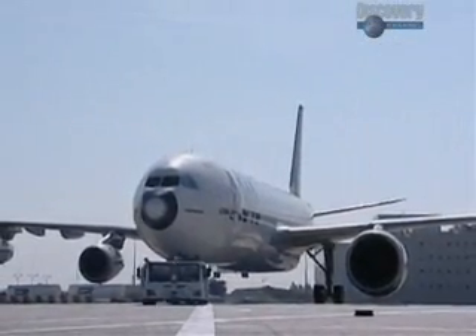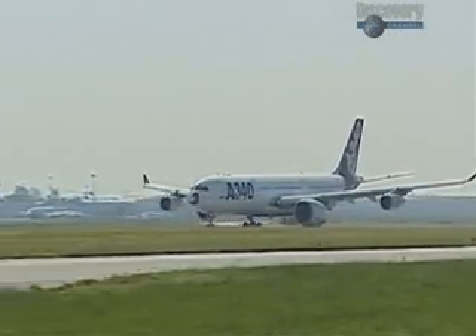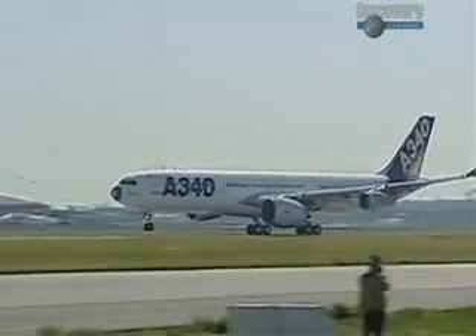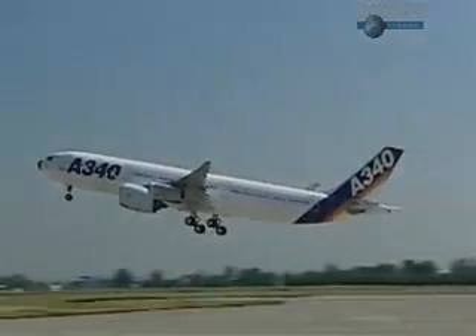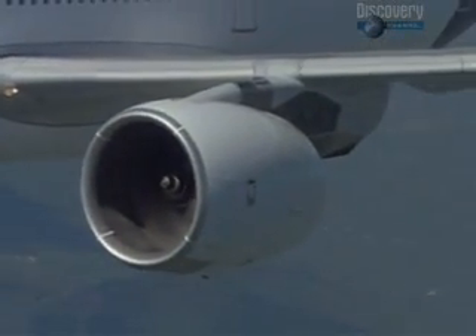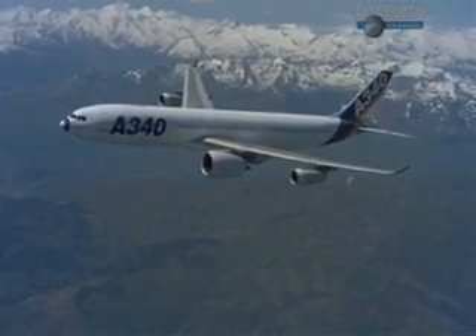Flight testing began back in May 2004, when the new engine was bolted onto an Airbus A340, a much smaller airliner — it dwarfs the other engines. Weighing over 6 tons, the Trent 900 can produce up to 35 tons of thrust at full power, burning a gallon of fuel every 4 seconds.